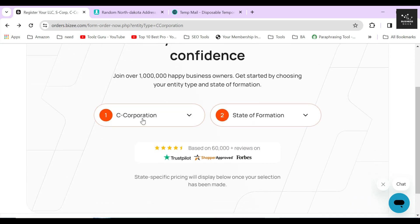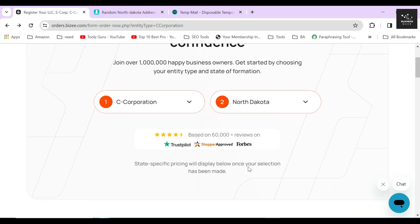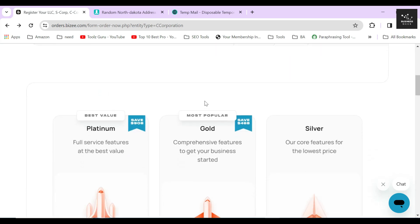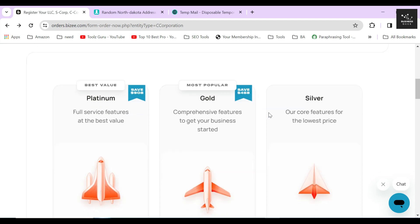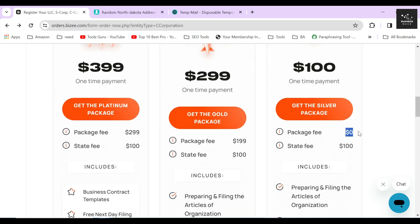On the next page, select C-corporation as your entity type and in the State of Formation option, hover down a little and select North Dakota. After that, you will see three packages from which you can choose to file your C-corporation. The silver package is the cheapest option out of the three and this is the package where Bizee charges $0 for their service.